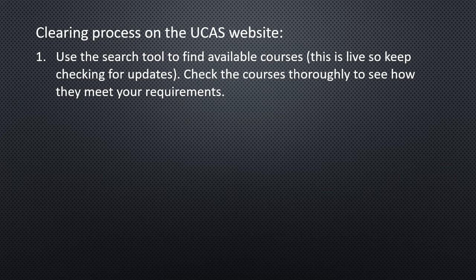Check the courses thoroughly to see how they meet your requirements. Look at the university you're interested in, the course details, how it's structured, what kind of assessment there is, how they're dealing with teaching online or face to face, what the hours are, and what the expectations are. Make sure you still thoroughly look at it even through clearing, because this is a massive decision — potentially three years of your life.